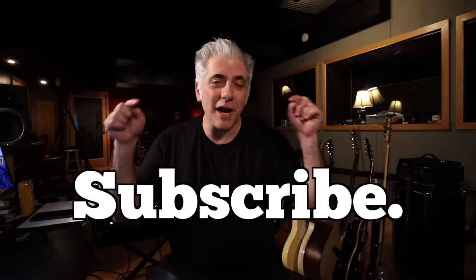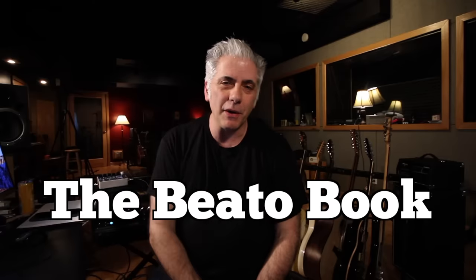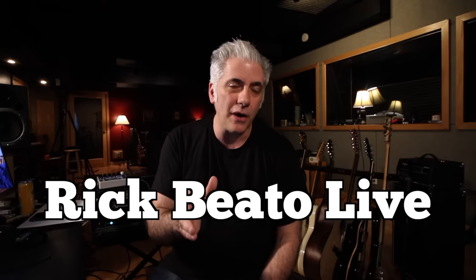There you have it — that's all for now. Please subscribe to my Everything Music YouTube channel. If you're interested in the Beato Book, you can go to my website at www.rickbeato.com. I also have a second YouTube channel called Rick Beato Live, where I go on a couple times a week at 10 p.m. Eastern. Thanks for watching.